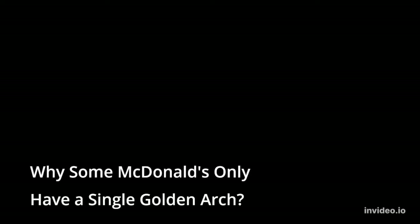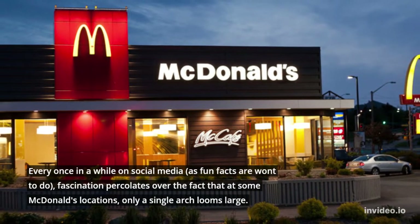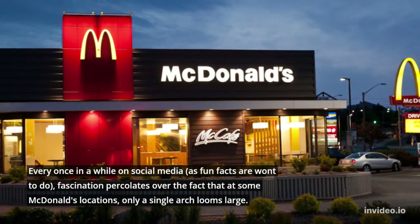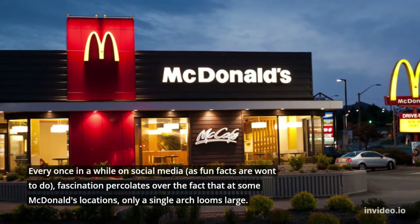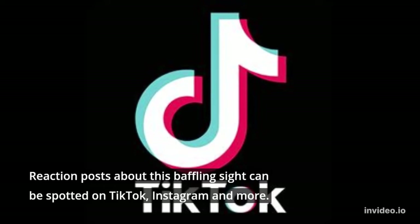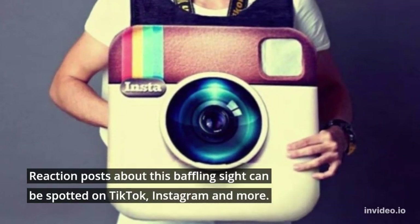Why some McDonald's only have a single golden arch. Every once in a while on social media, as fun facts are wont to do, fascination percolates over the fact that at some McDonald's locations, only a single arch looms large. Reaction posts about this baffling sight can be spotted on TikTok, Instagram, and more.